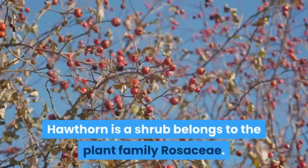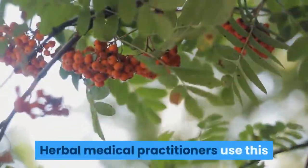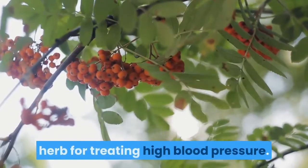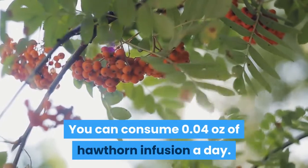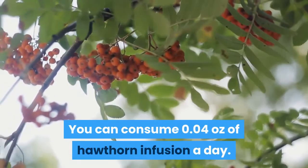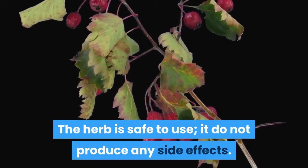Hawthorne: Hawthorne is a shrub that belongs to the plant family Rizaceae. Herbal medical practitioners use this herb for treating high blood pressure. You can consume 0.04 ounces of Hawthorne infusion a day. The herb is safe to use and does not produce any side effects.